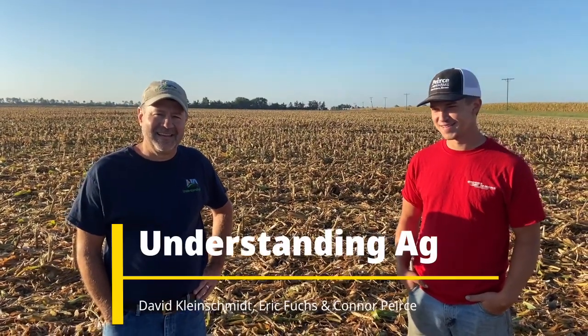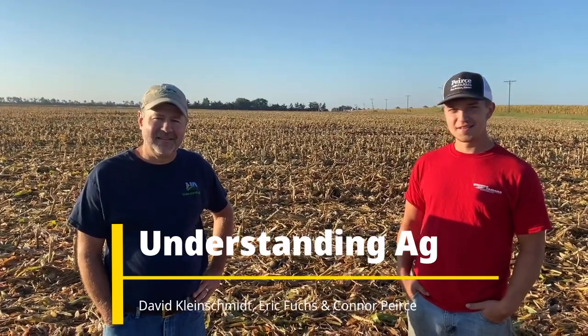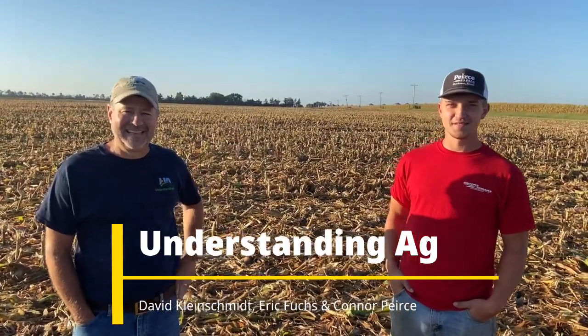What's going on everybody, this is David Kleinschmidt with Understanding Ag and I'm out here in the field with Eric Fuchs and Connor Pearce. Connor is one of our KDA chief participants out here in South Central Kansas. The Kansas Department of Health and Energy has actually sponsored Understanding Ag to be a consultant on his farm to help him with cover crops and implementing soil health principles.